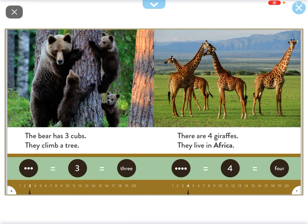The bear has five pups. They climb a tree. There are four giraffes. They live in Africa.